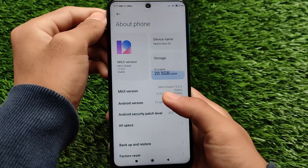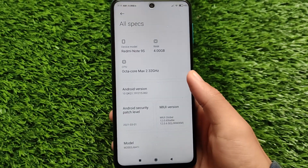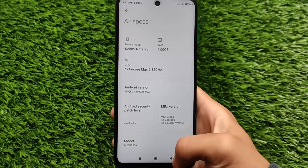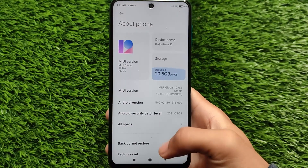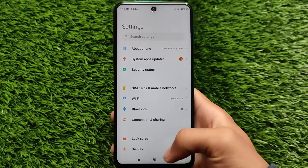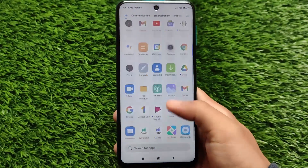That Android 11 ROM is an official one and you can use it on your device if you're a Redmi Note 9 Pro user with an unlocked bootloader. But this one — the Redmi Note 9S global — has the latest Android 10 build available with the March security patch. It doesn't come with the latest April security patch yet.